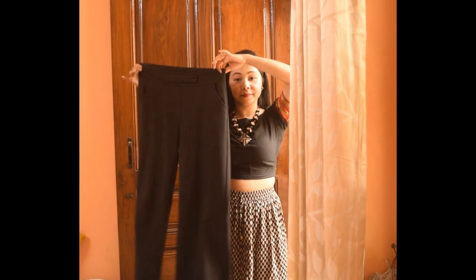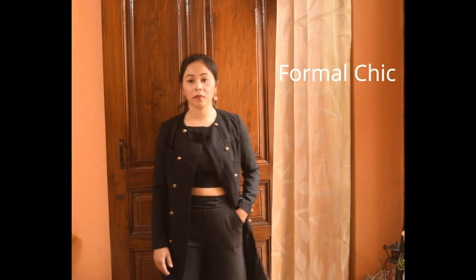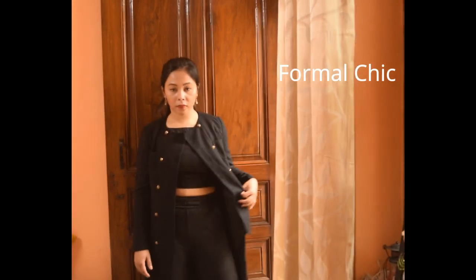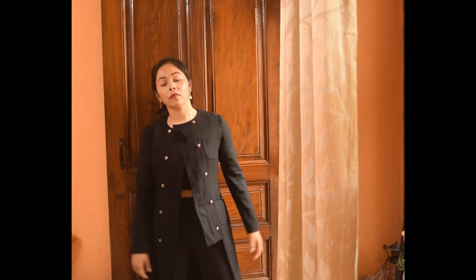This is a formal trouser and I love this one. You can just wear it with your blouse and then put a long coat, a trench coat, or a long sweater — and boom, done. You have your style, and it looks great. You can accessorize the way you want.